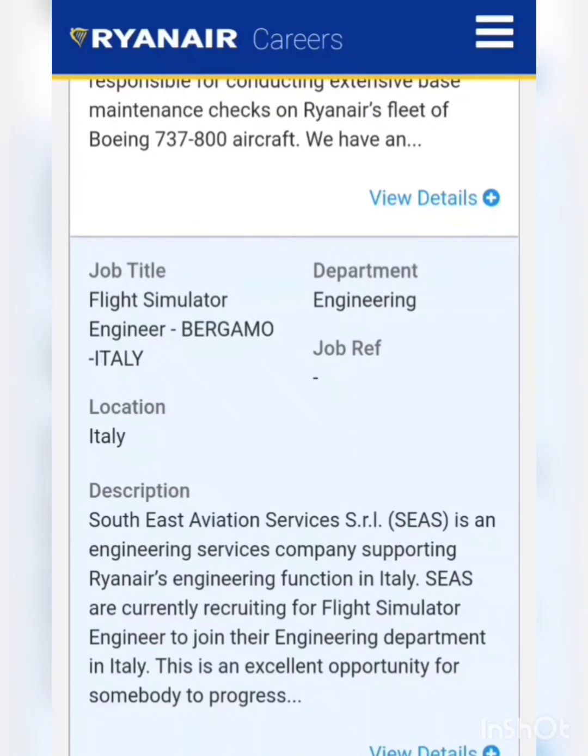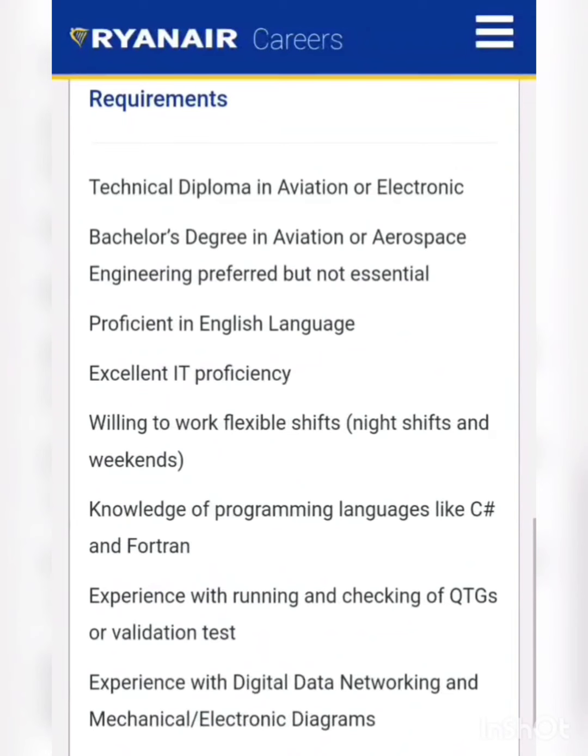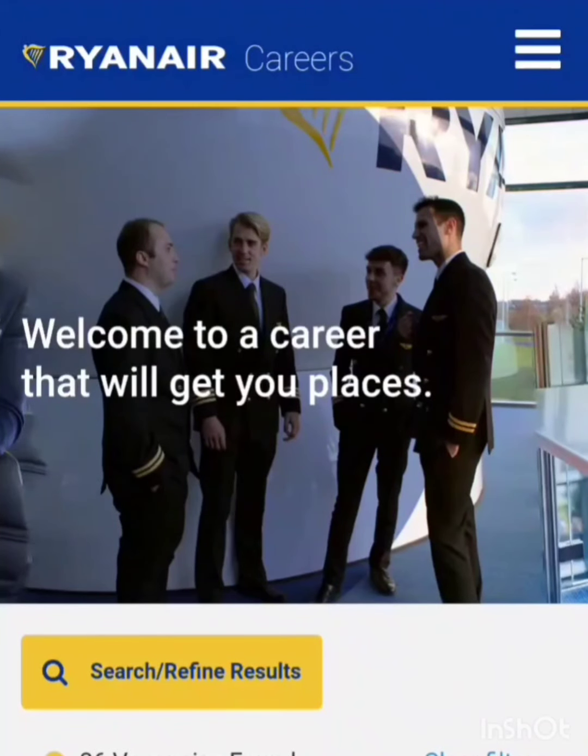At last, they are also hiring for the post of flight simulator engineer in Italy. The candidate should have a technical diploma in aviation, electronics, or a bachelor's degree in aviation or aerospace engineering. This vacancy is mainly for BTech aeronautical or aerospace engineering candidates. Those with a normal diploma in aviation avionics and electronics can also apply. For the experienced position, a minimum of three years of experience with flight simulator devices is needed.